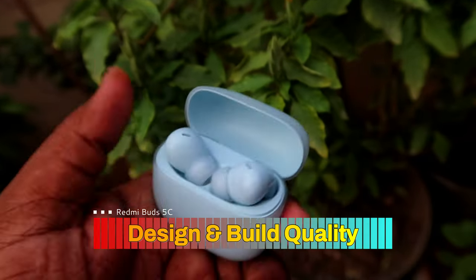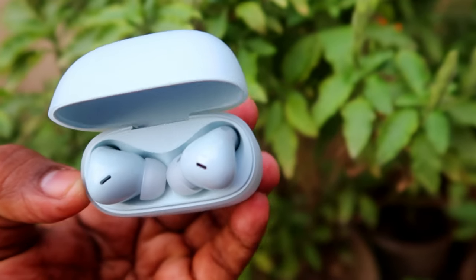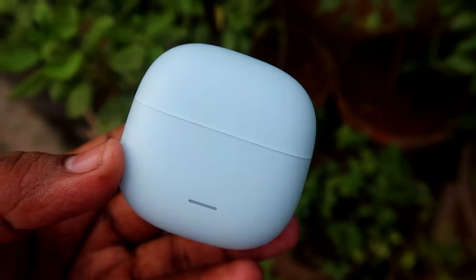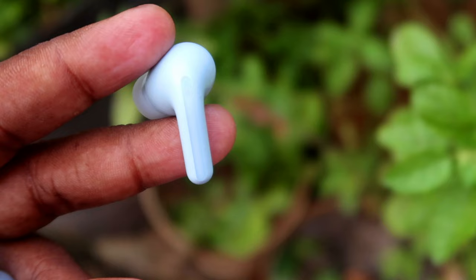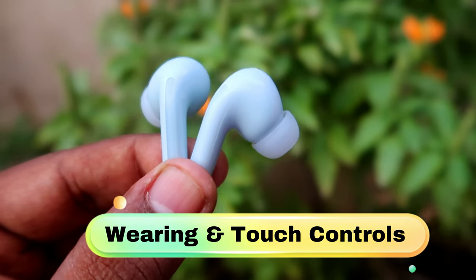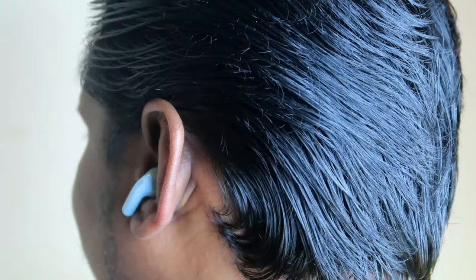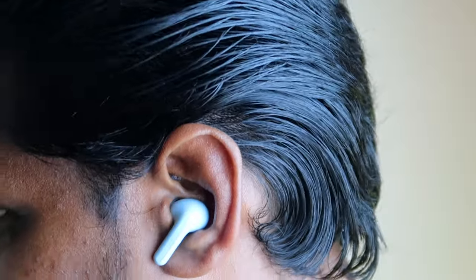Moving on to design and build quality — I'm using the light blue color variant, which is a very light blue. White and black models are also available. The charging case has a decent design with a very wide door, making it easy to take out the earbuds without any disturbance. Overall, the case design and build quality are good. The earbuds are stem-type design with a center line on the stem, which looks good. Wearing comfort is great — I continuously used them for two to three hours with no ear pain.